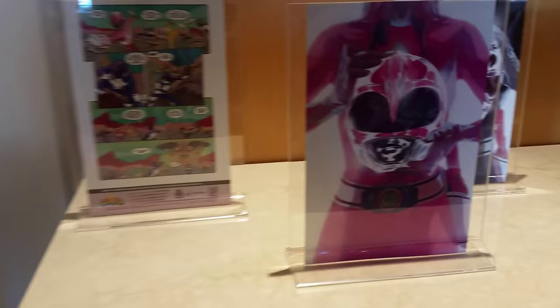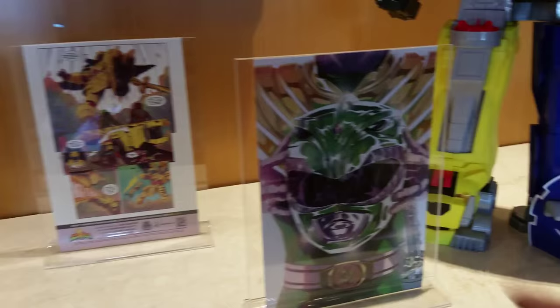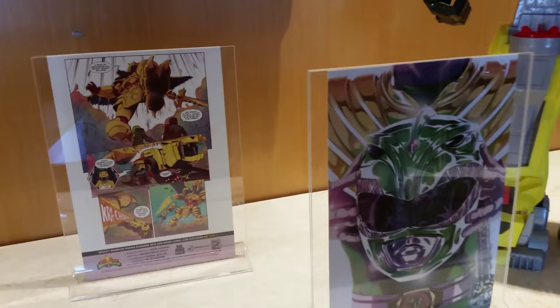We're checking out the Power Rangers Comic-Con exclusives. Right here are the Boom Studios limited edition Comic-Con exclusive covers. There's Pink Ranger, black, red, and green — he's like the rarest one. I don't know the numbers, but he's the rarest one.